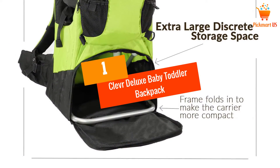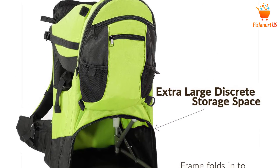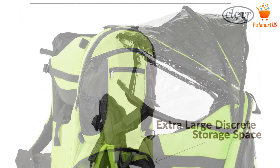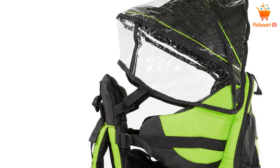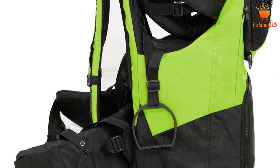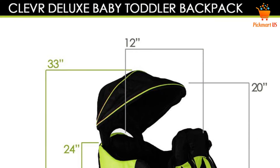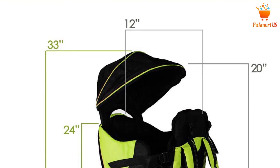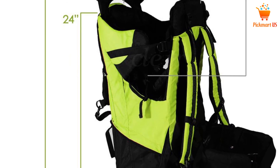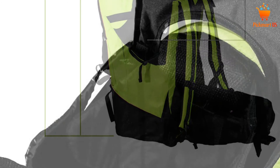At number 1: the Clever Deluxe Baby Toddler Backpack. When you're searching for a larger baby carrier backpack that provides plenty of storage and plenty of space for the child, you should definitely consider this option. The backpack has remarkable features, including a retractable canopy on top to protect your child against the elements of weather. The design is such that you can carry your child for a longer period of time without any kind of pain.